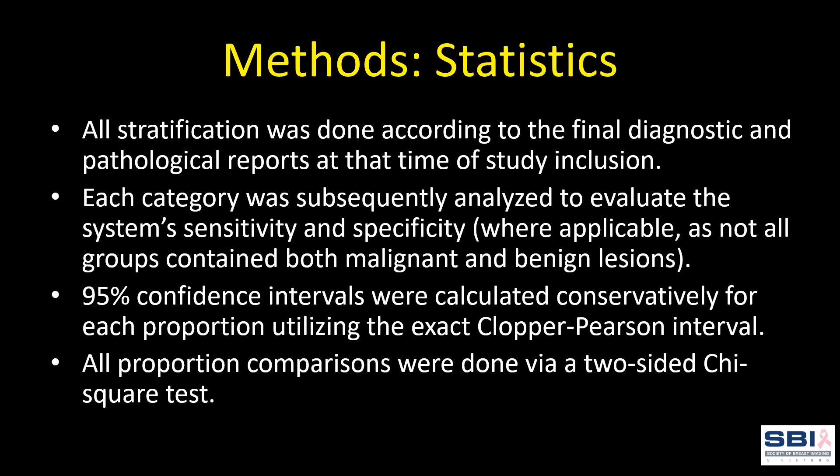Here are our statistical methods. Stratification was done according to the final diagnostic and pathological reports at the time of study inclusion. Each category was analyzed to evaluate the system's sensitivity and specificity. 95% confidence intervals were calculated conservatively for each proportion utilizing the exact Clopper-Pearson interval. All proportion comparisons were done via a two-sided chi-square test.